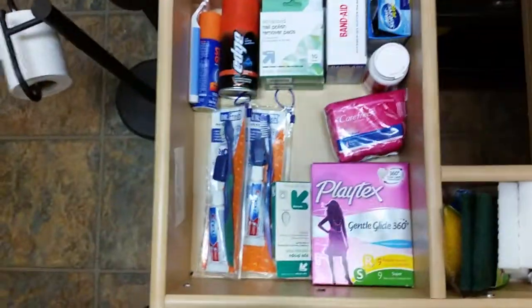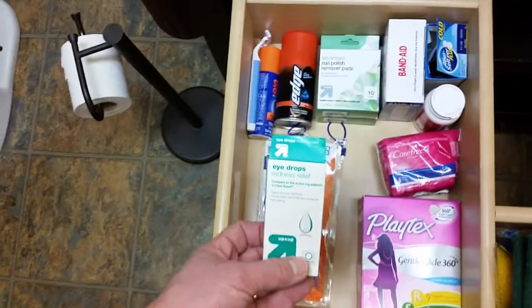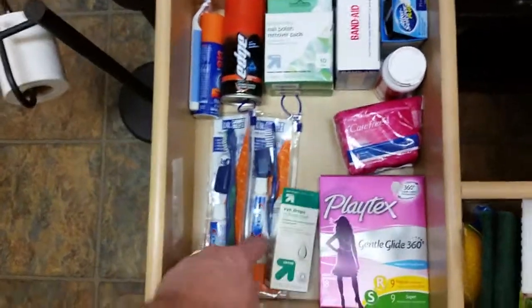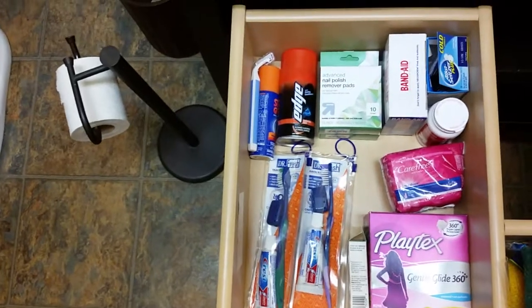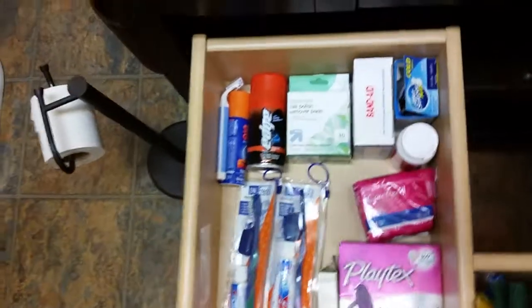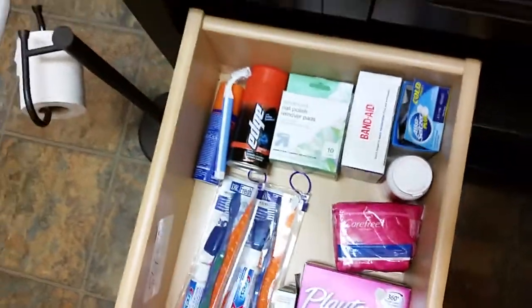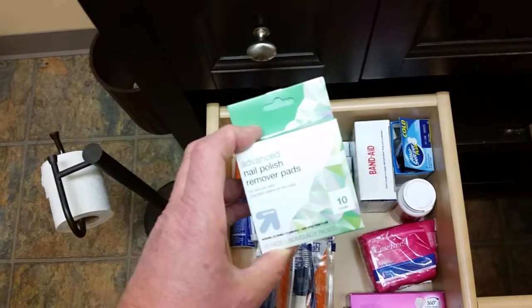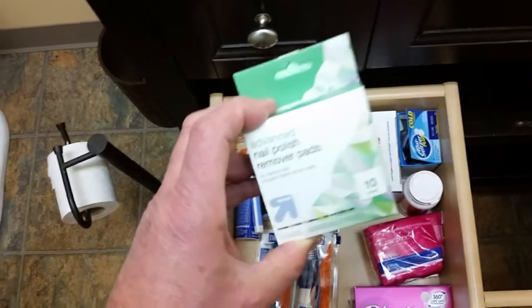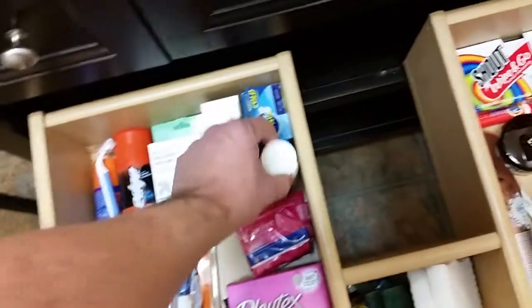Over on this side, we have female hygiene products in case that's necessary. I have eye drops in case they're tired. Some toothbrushes and toothpaste like you would get if you left your luggage at the airport. Edge and a razor — I don't know if it's ever been used. And then nail polish remover — this is really important. These little pads: how often do you have really gross toenail polish? Use those to clean that off. And then some Band-Aids, some Alka-Seltzer, and some Acetaminophen.